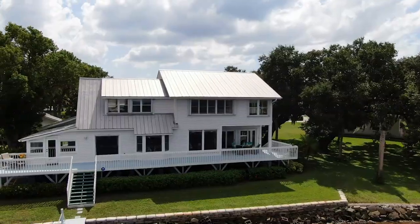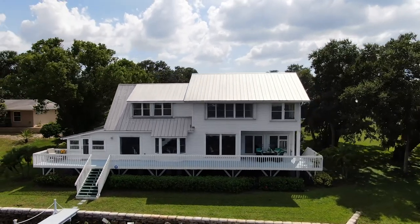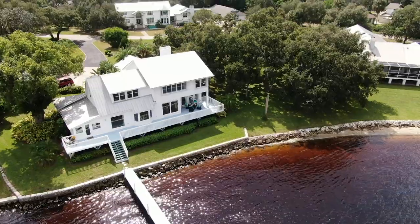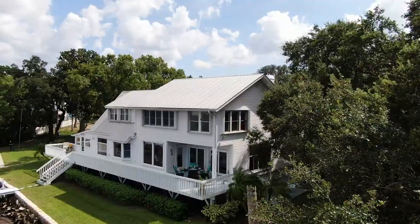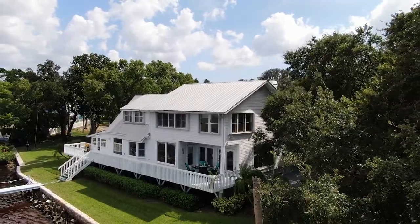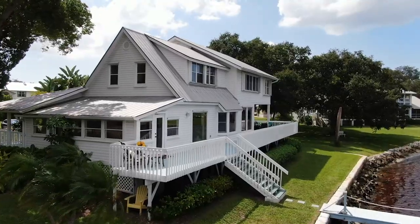This Key West style home is being offered for $1,350,000. It has 4,264 square feet, five bedrooms, three and a half bathrooms, and an oversized five-car garage and separate workshop.